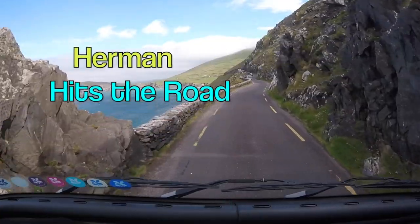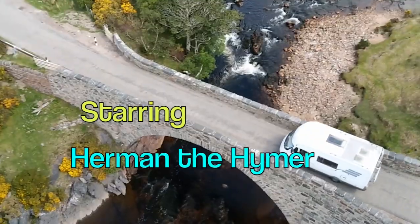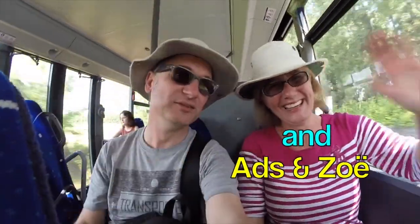Hello and welcome to Herman Hits The Road. I'm Ads and I'm Zoe, and in this video we're going to take you through our top five important things when planning a motorhome holiday. In collaboration with other vanners, you'll be able to see their video in a playlist at the end of this video, or you can click on the links in the video description.